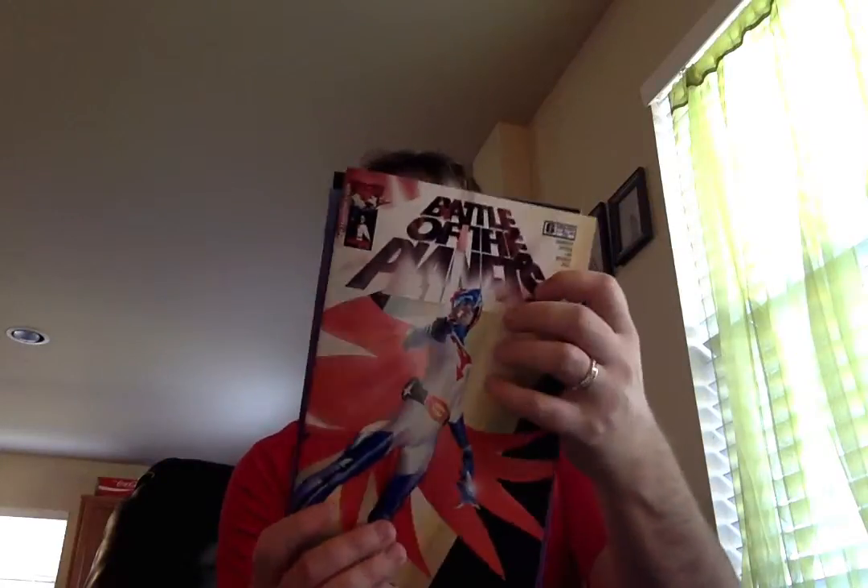I could tell from the cover, just from inside the bag, that I like the art on this one. Let's see what we have here — Battle of the Planets number 6. I like that. And then Cyber Force number 8, an Image Comic. Image being the third largest comic book company right now, I believe, right behind Marvel and DC.